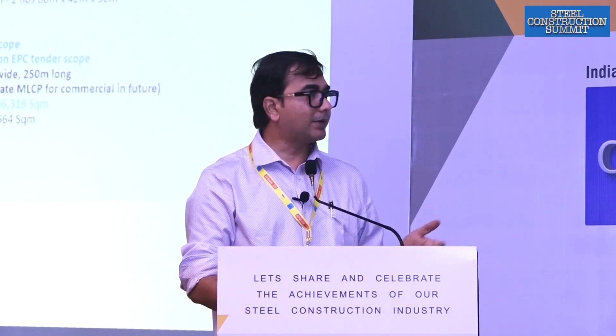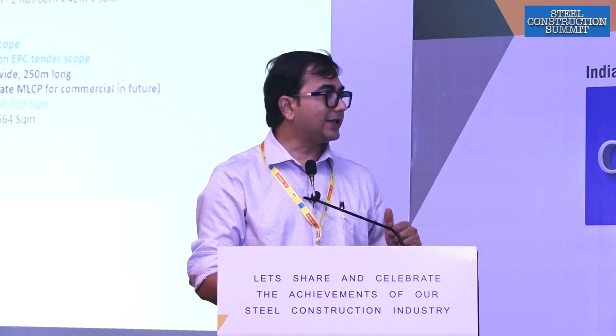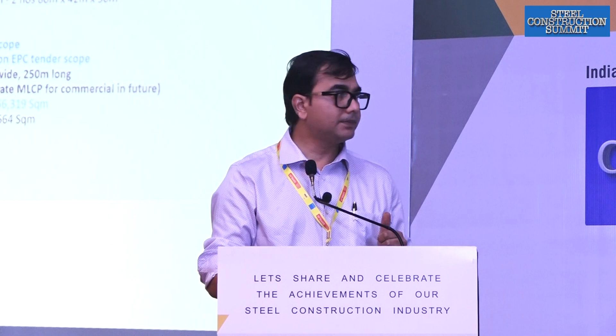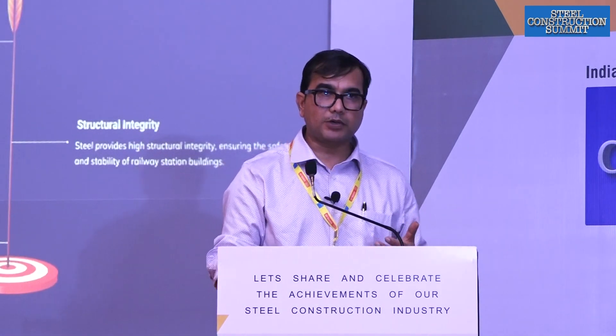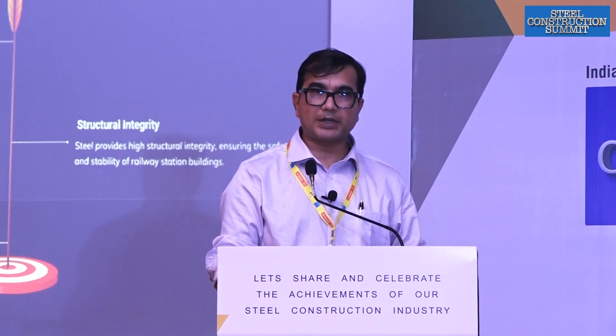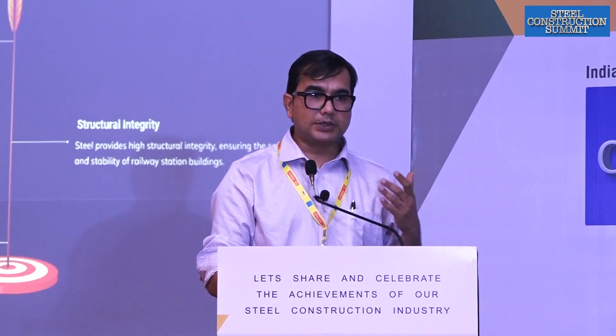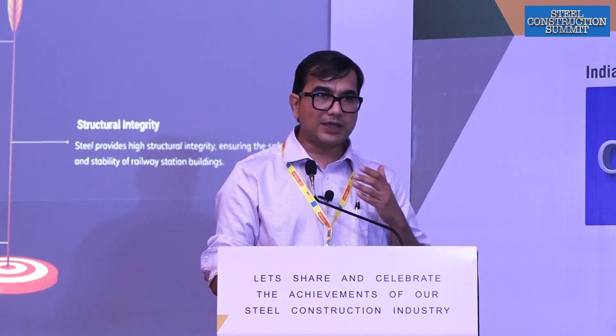It is estimated to be completed by end of 2025 or early 2026 at an estimated project cost of 300 crore. This is a project where we are going to capitalize on steel and its advantages: faster construction, structural integrity, and large spans like 36 meters — giving more freedom and more movement space for passengers on the platform.